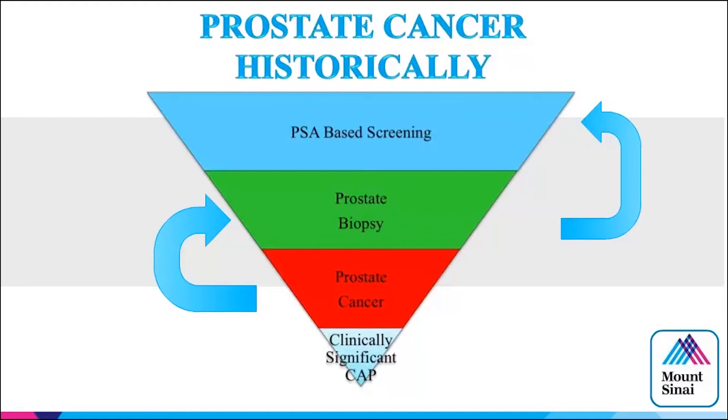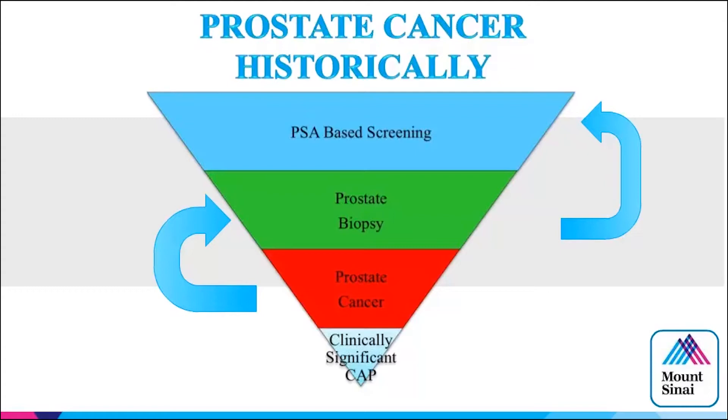Historically, the funnel for prostate cancer had PSA-based screening, certain men going on to have a biopsy, some diagnosed with prostate cancer, some on active surveillance, and others with negative biopsy returning to PSA screening. The PROMIS trial is the first level 1b evidence using MRI as a screening tool — the goal was to determine whether MRI could accurately define patients who should or should not have a biopsy.